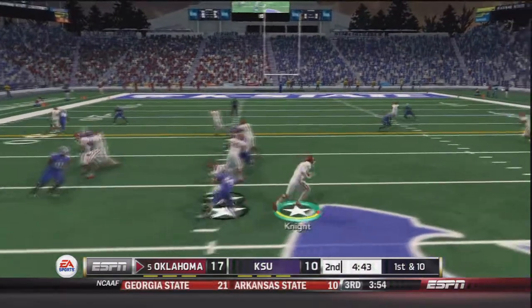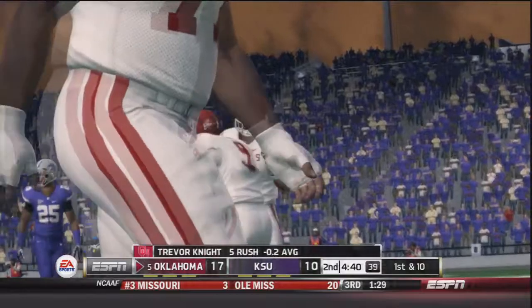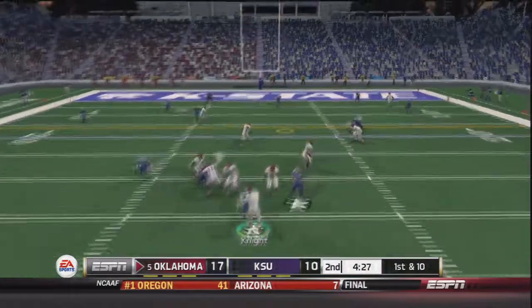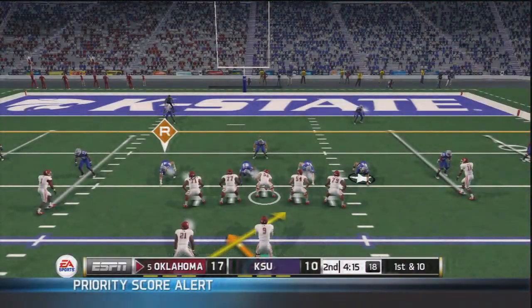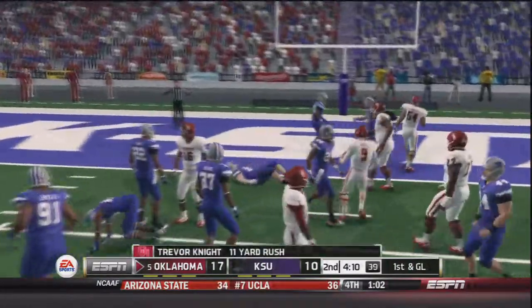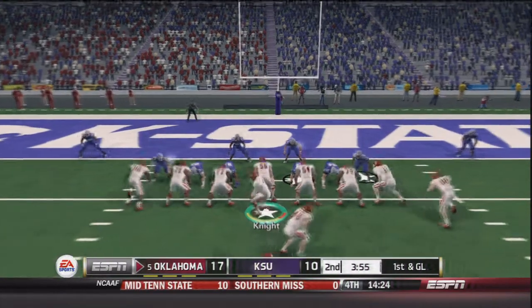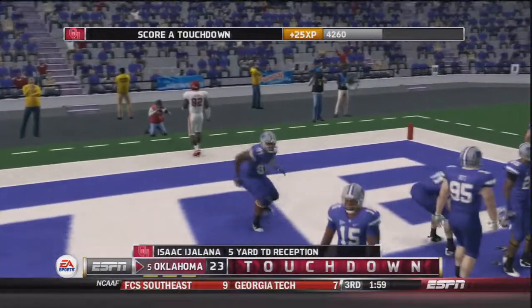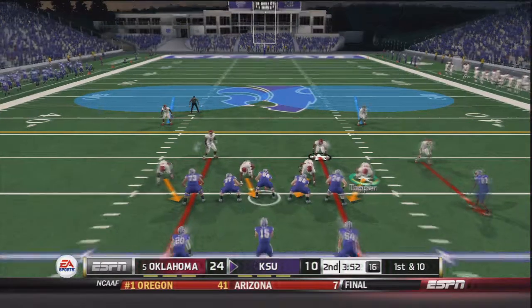On first and 10, Trevor Knight in pistol runs a read option, keeps it himself, jukes out a few people, breaks a tackle but gets leveled — a 13 yard gain. Knight throws to Doriel Green-Beckham for an 11 yard gain and a first down. On the next play, Knight fights for a first down on another read option — 11 yard gain. On first and goal, Knight fakes a hand off to Ford, throws — touchdown to the backup tight end. 24 to 10 Oklahoma.